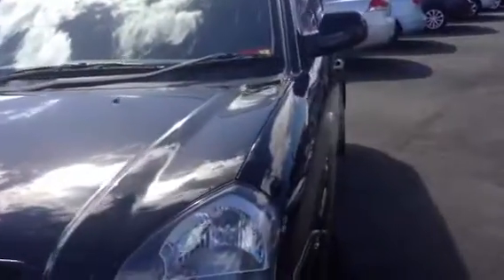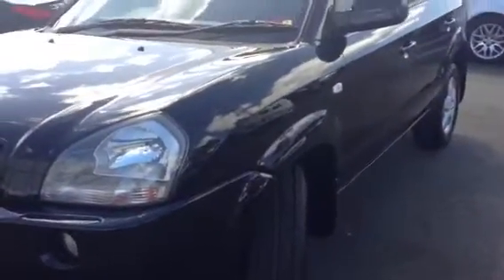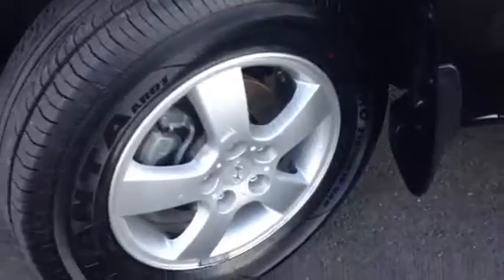Moving to the passenger side — this one's registered until July next year, so extremely long registration. We are definitely fortunate enough to have traded this vehicle. Just moving along onto the passenger side now, you'll notice along the body there's no scratches, no dangers, no dents. Beautiful car. Once again just got the driver's side alloy, great tread on the tires.